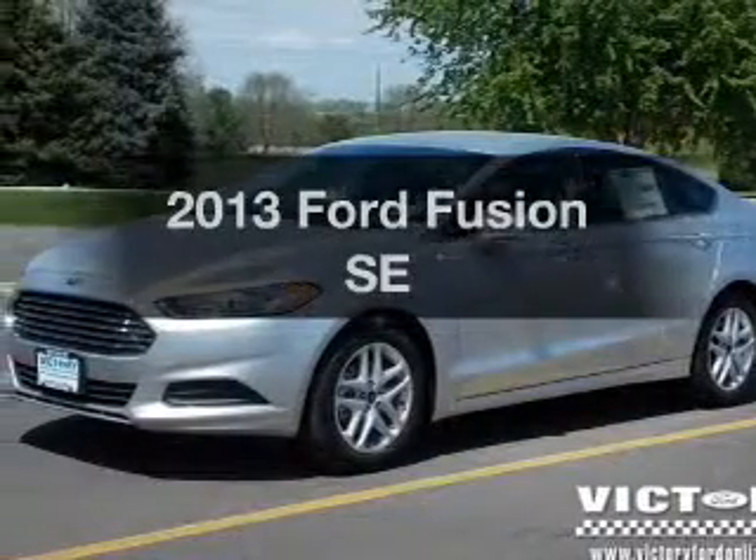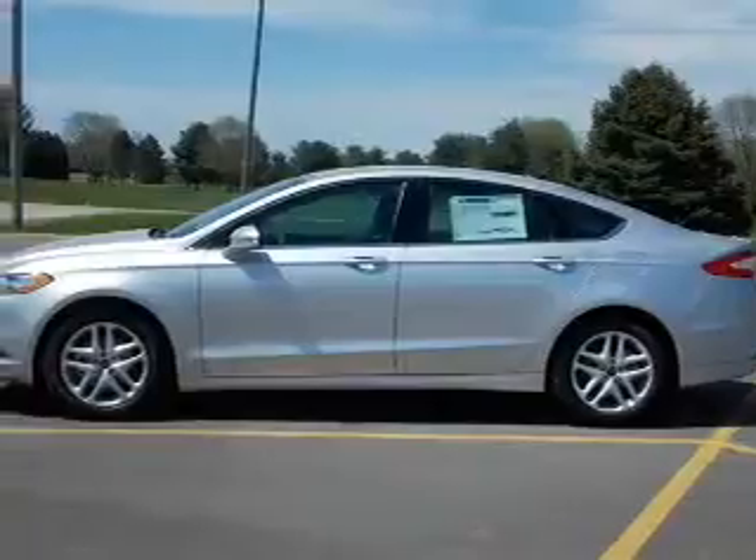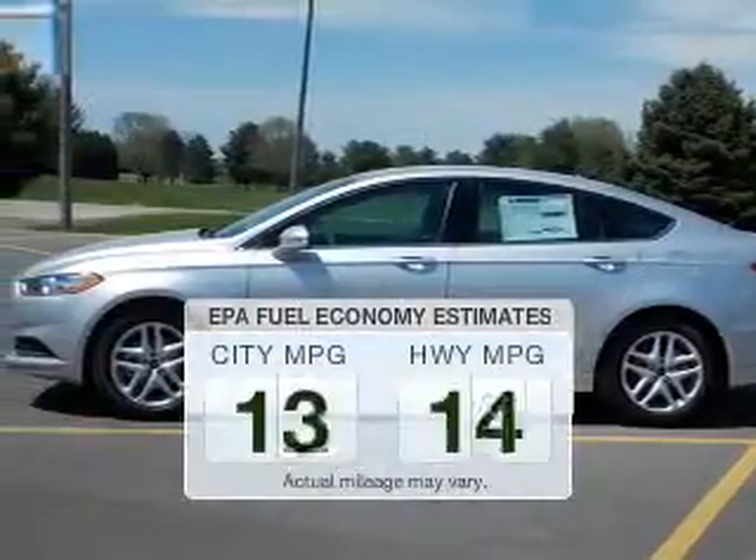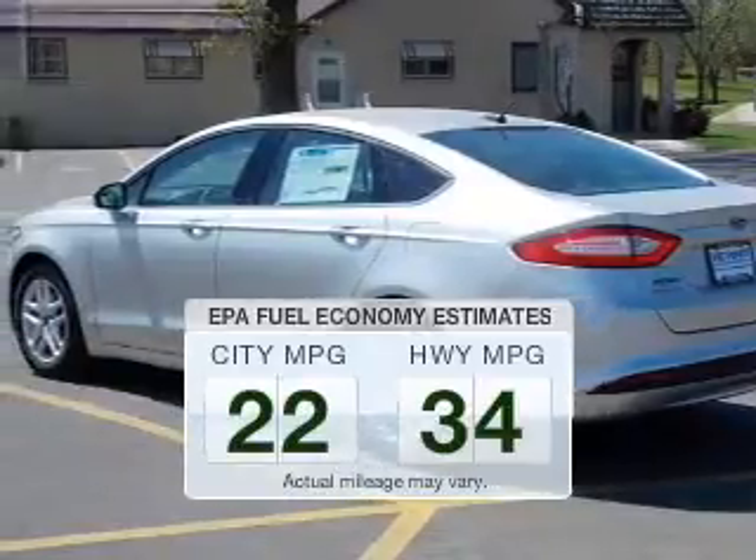Check out this 2013 Ford Fusion. Everything you need under one roof with this great vehicle. Save your money — make less trips to the gas station to fill your gas tank when driving this fuel-efficient vehicle.